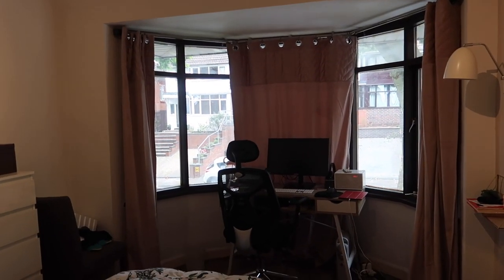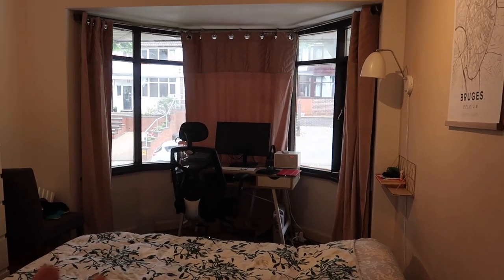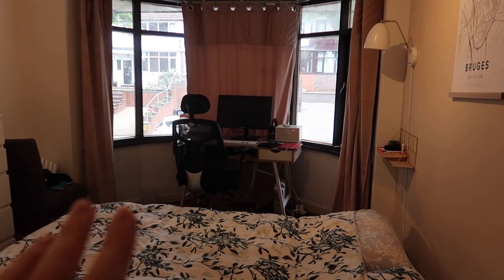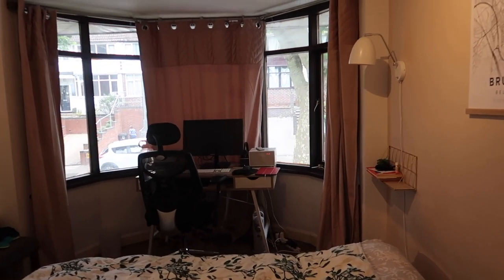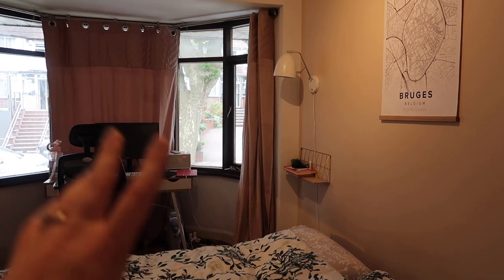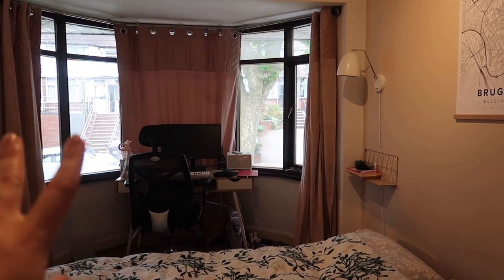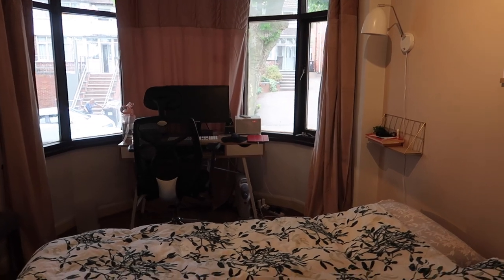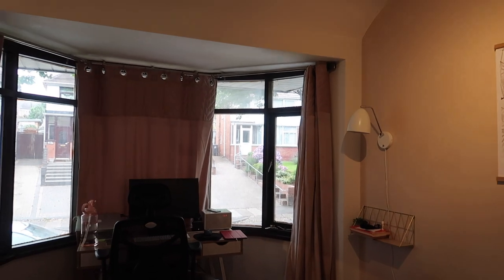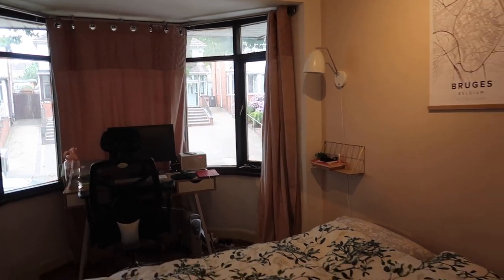The curtains are from B&M. I mentioned in the makeover video that I don't really like them — when they were neatly folded in the packaging they looked so much better and I thought they'd be a bit thicker. They don't look too bad here but I wouldn't buy them again. They'll go into the girls' room when we move and eventually when I make over their bedroom I'll get something else. I don't really recommend these curtains. But yes — that's the bedroom!